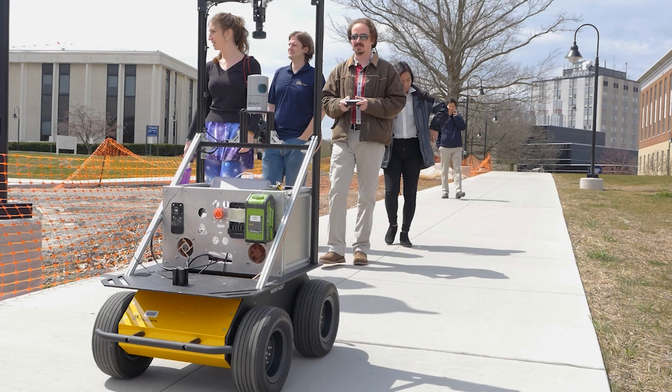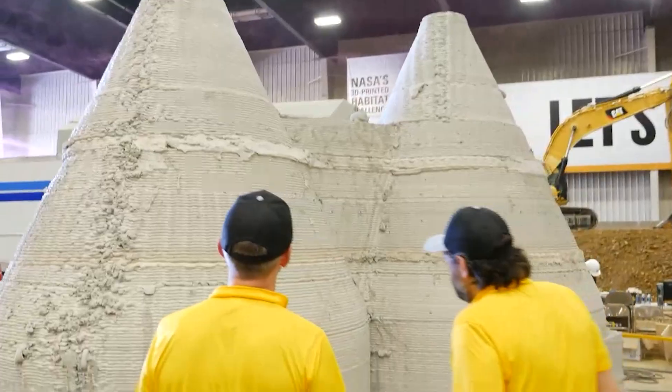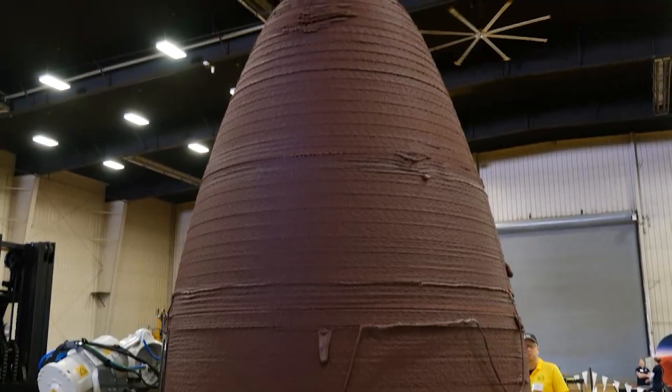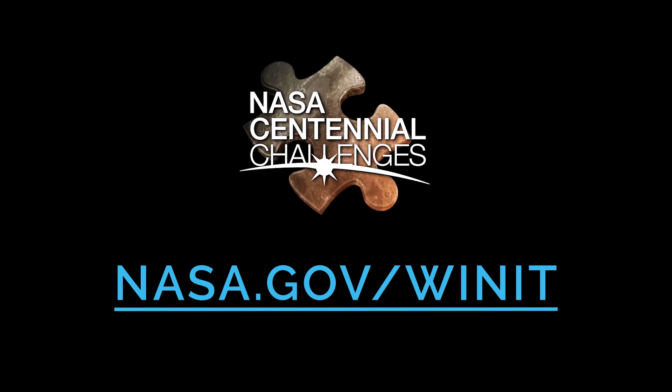The NASA Centennial Challenge really opened the door. I think it's a really great illustration of how open NASA is to change and how important these competitions are. The NASA Centennial Challenge for me was a life-changing experience. And there's so much more to come. Keep up with NASA's Centennial Challenges and learn how to get involved as we continue to work with the public to advance technologies both on Earth and in space.